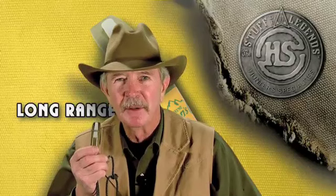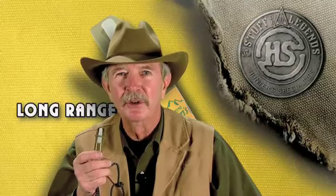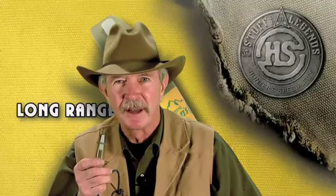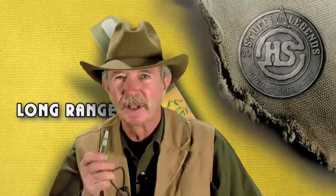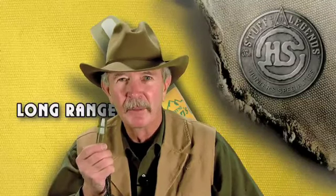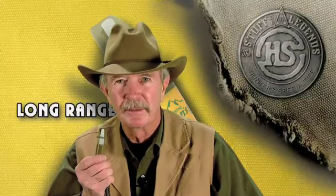This is the most stimulating, effective, aggressive elk call I have ever used in my life. I cannot believe the results we had last year on our test — how bulls came not only from a long distance, not only did they bugle from a long distance, but when they got close and I used the call, they kind of went nuts. This is the most effective elk call I have ever made or ever blown in the field, and it's called the long ranger from Hunter's Specialties.